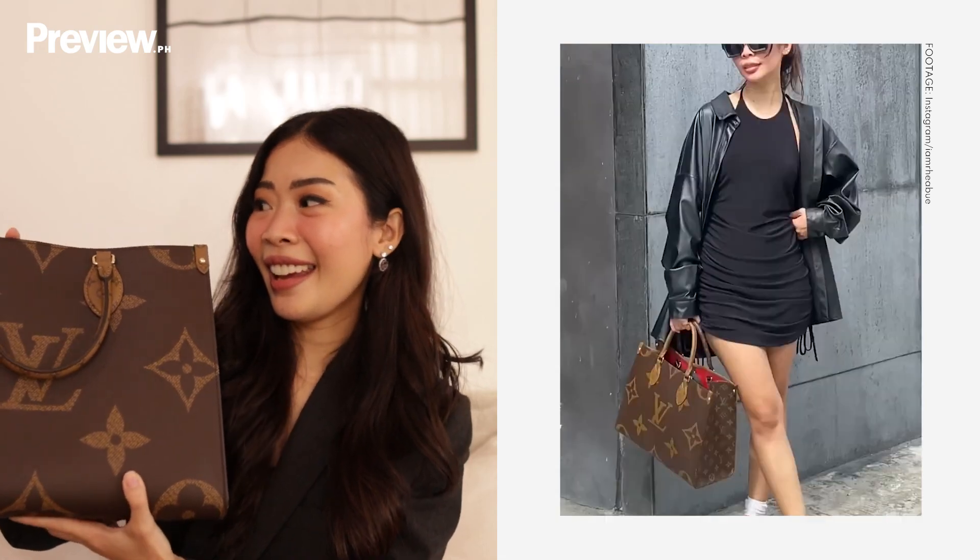Last but not the least, my very recent purchase and my last purchase as a single lady — it would be my Louis Vuitton On The Go MM. This is actually a reward to myself for working so hard the past years before I become a missus. Louis Vuitton is such a good brand to invest in. I went for this big bag because you guys know how much I love to carry a lot of things with me, and I want everything to fit in one bag. I also want to give my Prada bag a break. I can fit my laptop, my iPad, my cameras, my makeup kit — this is so, so spacious.